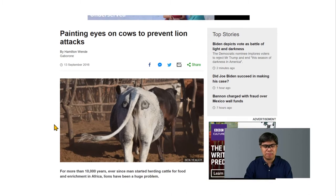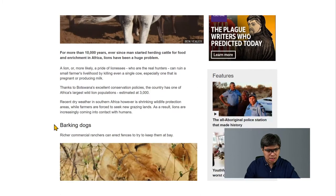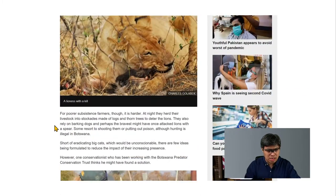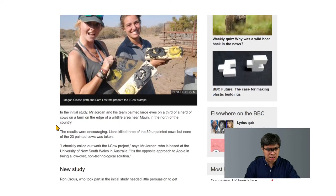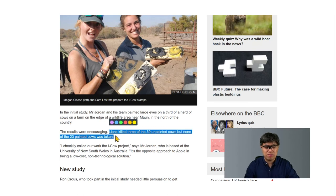This approach had a positive outcome. The results were encouraging: three cows were killed out of 39 unpainted cows, but none of the 23 painted cows was taken. So it was effective.